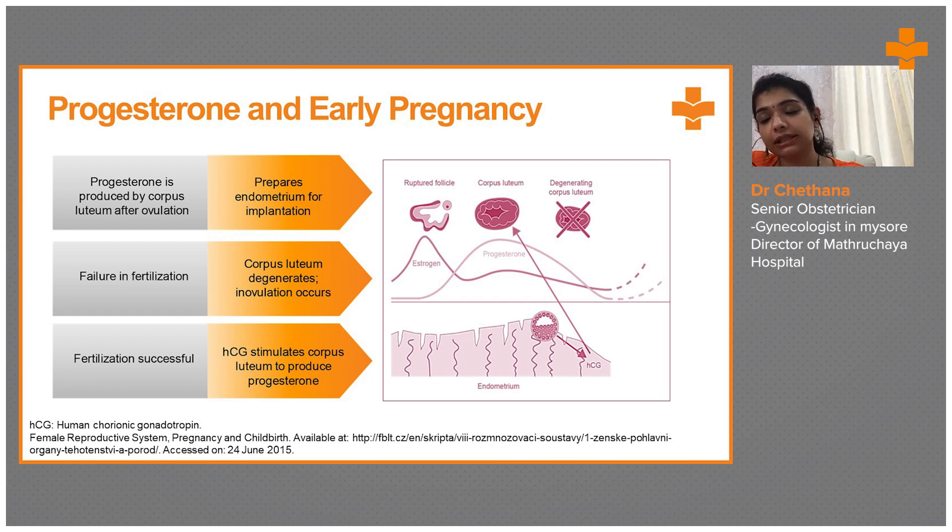Progesterone — as mentioned, one of the causes is luteal phase defect, so we can give higher amounts of progesterone in these patients. Progesterone is produced by the corpus luteum after ovulation and prepares the endometrium for implantation. In case of failure of fertilization, the corpus luteum degenerates and involution occurs. If fertilization is successful, HCG stimulates the corpus luteum to produce progesterone.